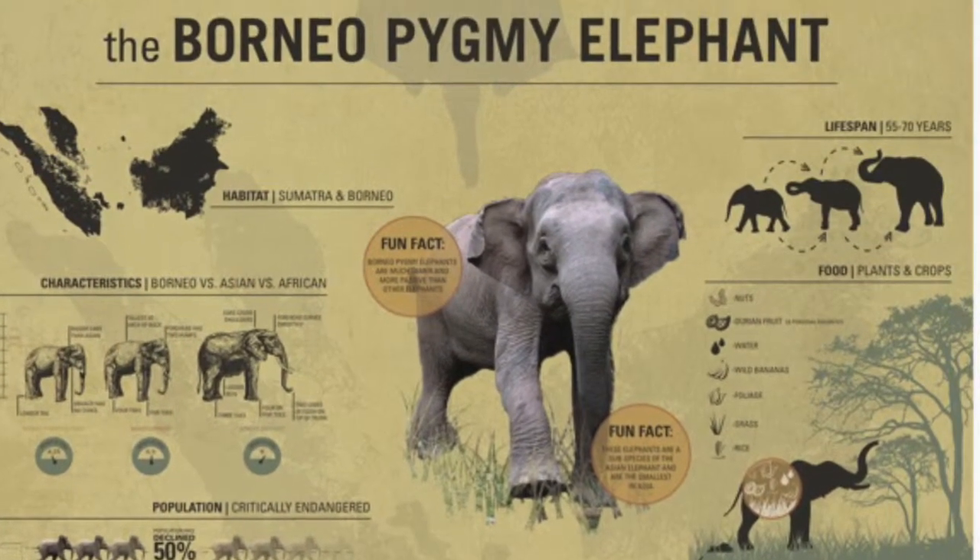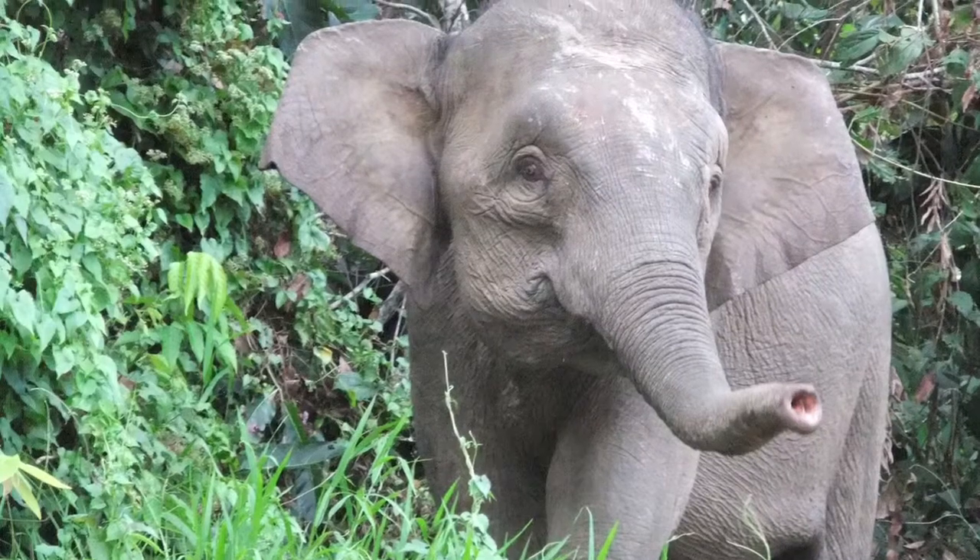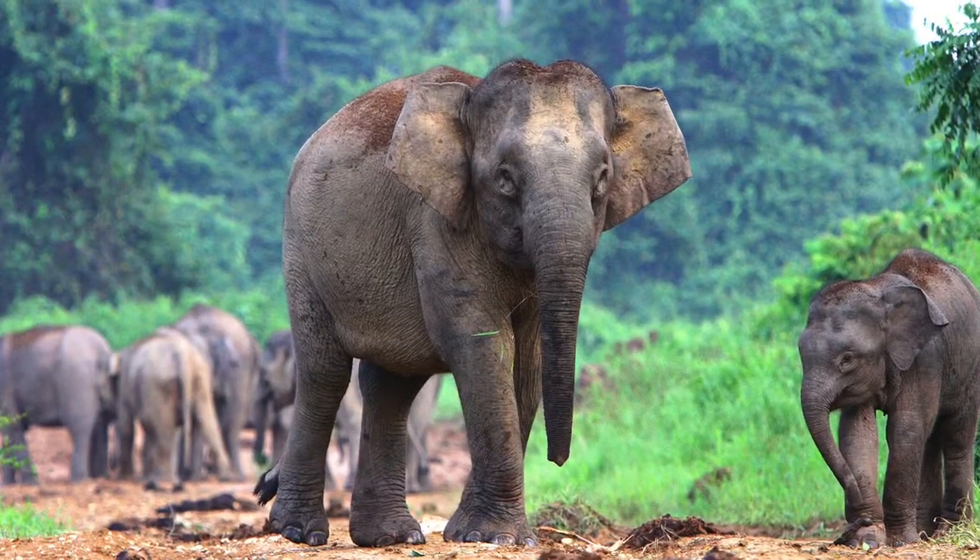This is a Borneo pygmy elephant. It is located in Borneo and Sumatra. Its habitat is lowlands and valleys.